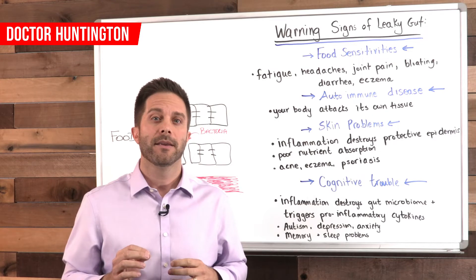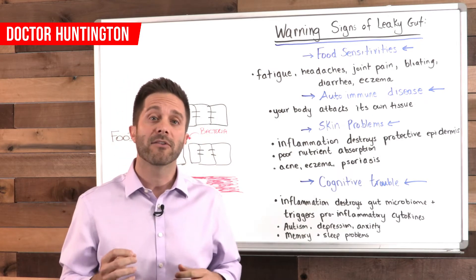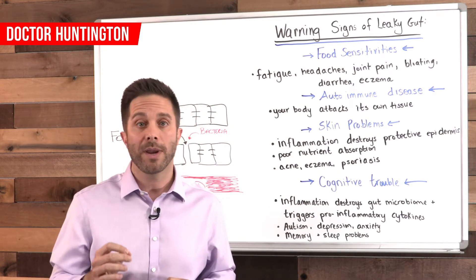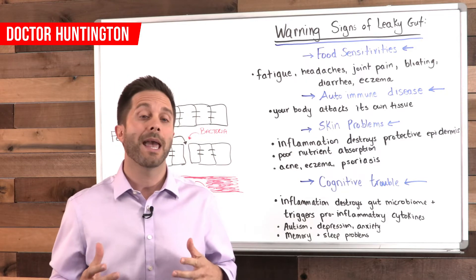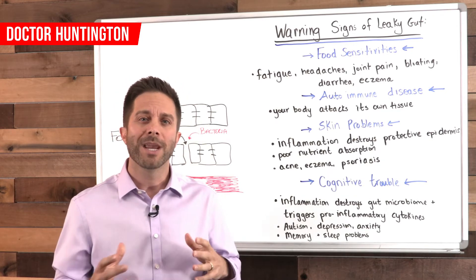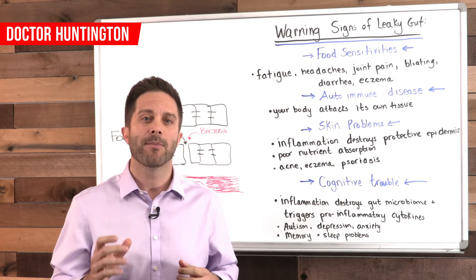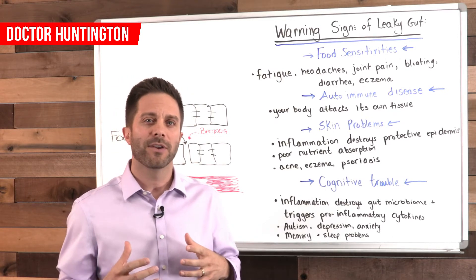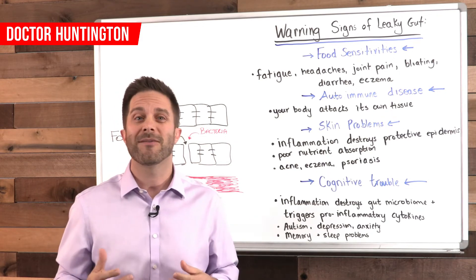Another warning sign — and a more obvious, visible one — is skin issues like acne, eczema, and psoriasis. In fact, the condition of your skin is a window into your gut health. Your skin is intended to be a physical, chemical, and antimicrobial defense system for your body, but inflammation in your gut resulting from leaky gut actually destroys the protective function of the epidermal layer, which is the outermost layer of your skin. This impairs its antimicrobial ability, making your skin prone to inflammation and infection.